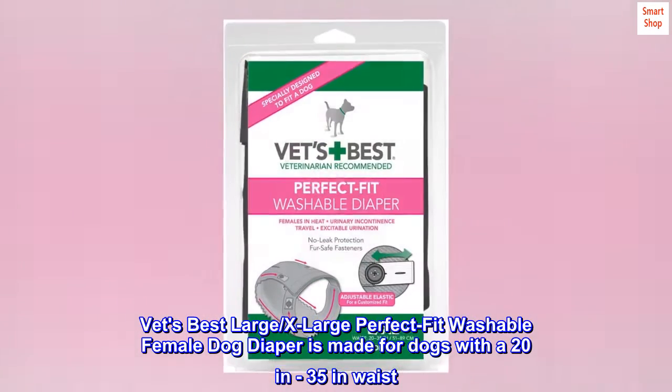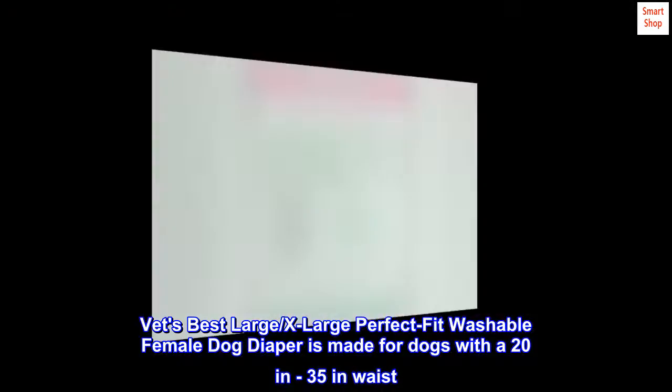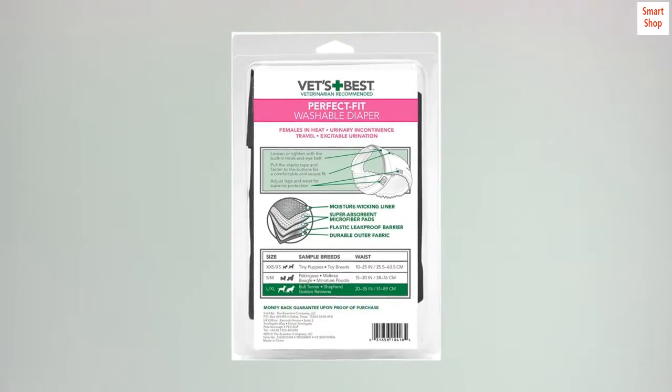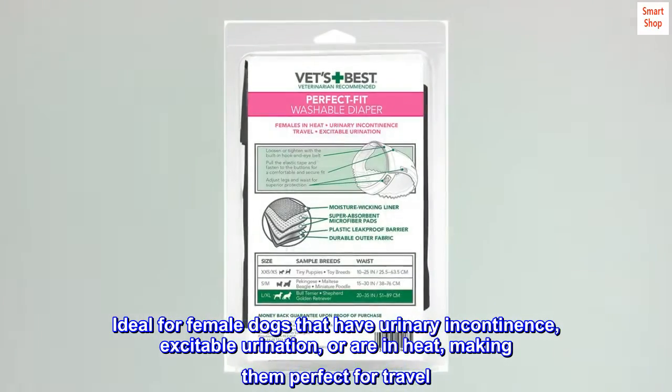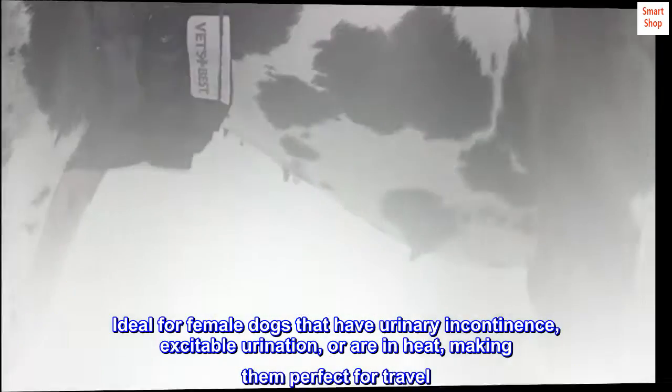Vet's Best Large, Extra Large Perfect Fit Washable Female Dog Diaper is made for dogs with a 20 to 35 inch waist. Ideal for female dogs that have urinary incontinence, excitable urination, or are in heat, making them perfect for travel.